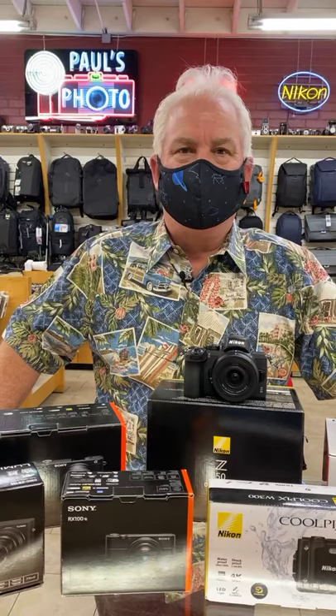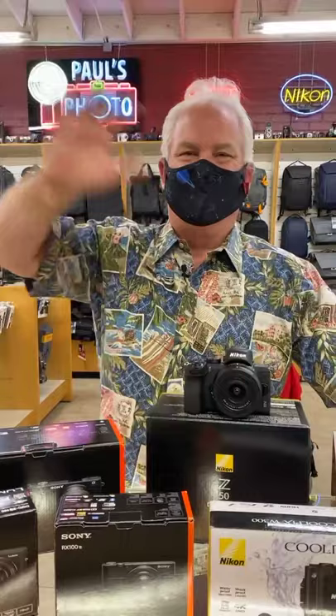Does anybody have any questions? Hey Frank, JP, and Joshua — how are you guys doing? If anybody has any questions, call us. Come on down to Paul's Photo.